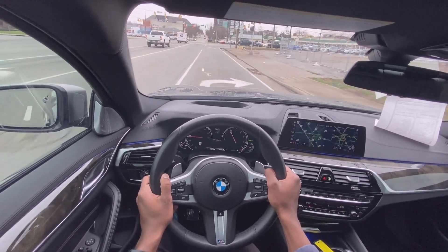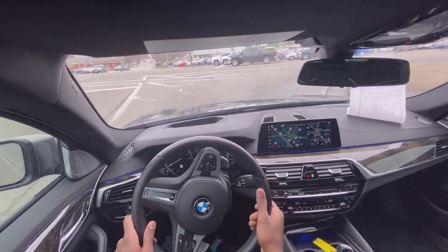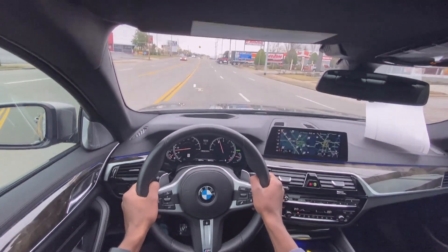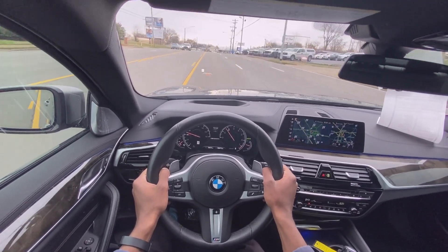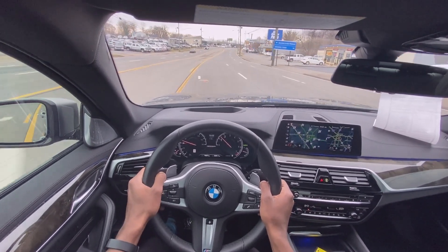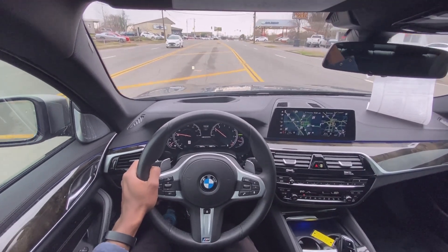I'm going to give it one good go. And this brings me to an overall review of the 2018 BMW M550i with xDrive. I love that. Perfect.